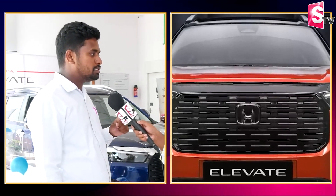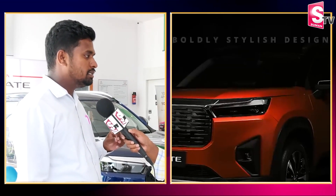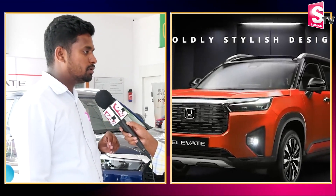The Honda Elevate is a SUV model. Seven years before, the WRN was launched. But after 7 years, the SUV model has been elevated to a global product. India is the first country to get this product.